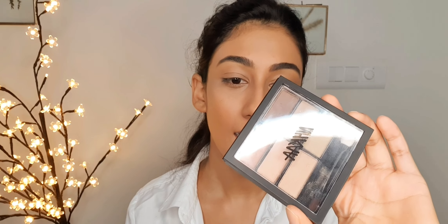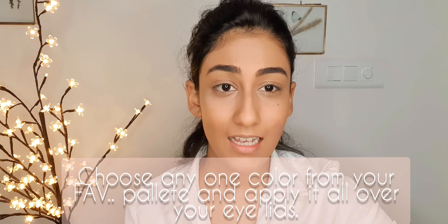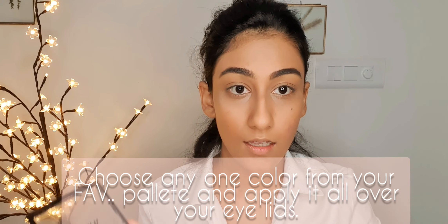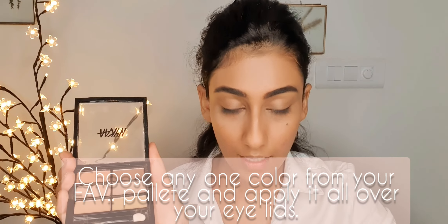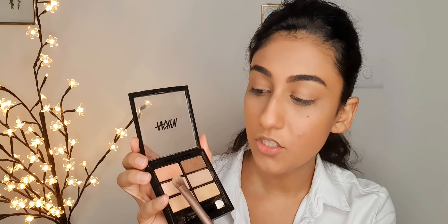Brows are done — let's move on to the eyes. I'm going to use this Nyka palette in shade Dare to Bear. It has all nude colors, so you can use any color you like. I'm going to use the peach shade and apply it all over my eyelids.